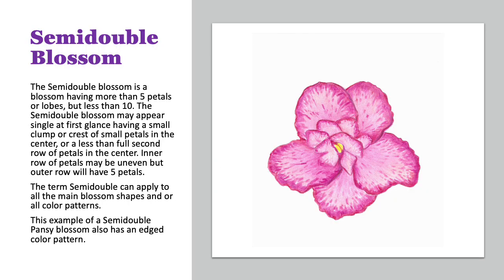This is an example of a semi-double blossom. A semi-double is one that has more than five petals but less than ten. They might appear single at first because they might have a small tuft or clump of petals in the center, or they can also be an uneven row. The term semi-double can apply to all the main blossom shapes and all the color patterns. This one is a semi-double on a pansy bloom.